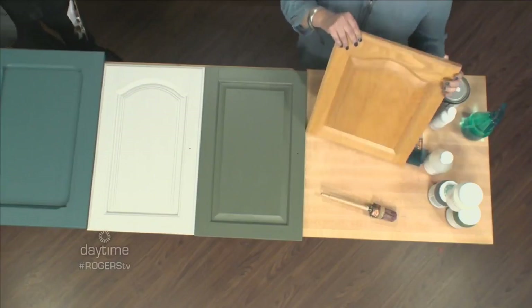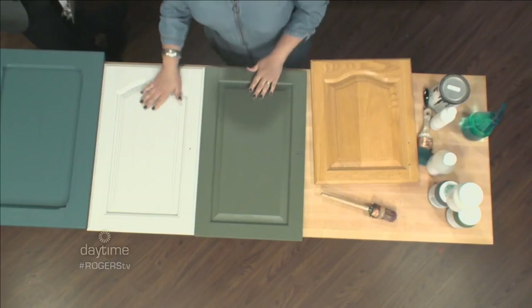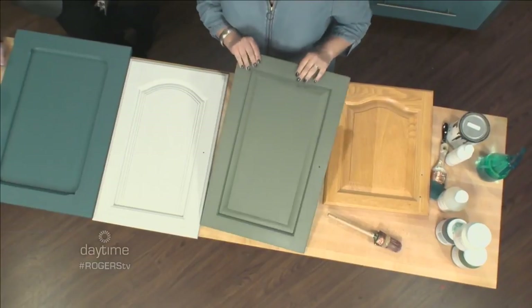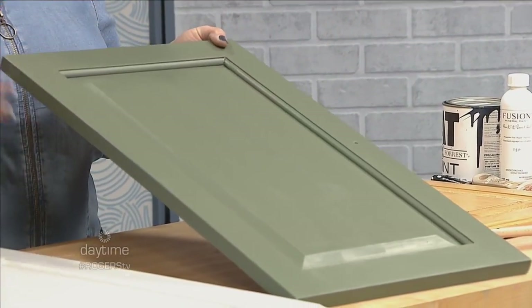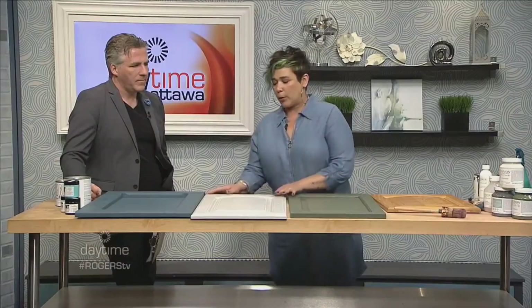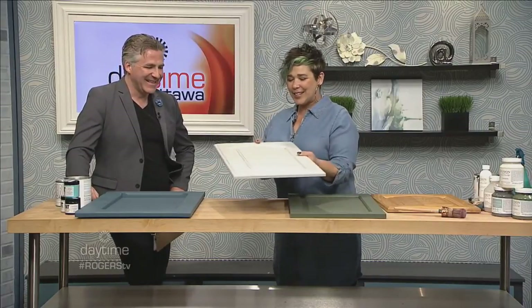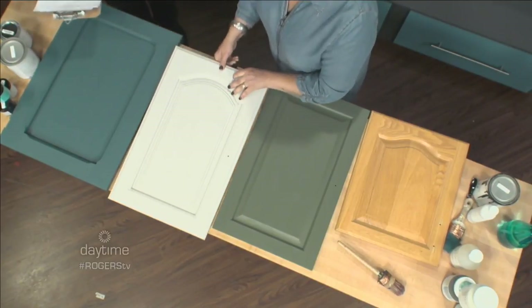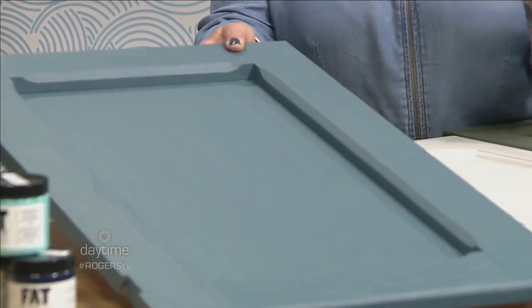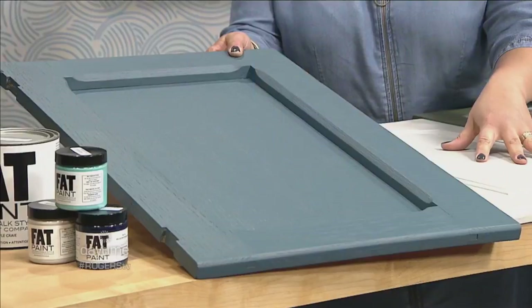Here are some kitchen cabinets I brought in — this is essentially the before, pretty standard. I painted them using some of the colors through Fusion and Fat Paint. This one is Bayberry, which is green — a muted green that works perfectly if you want an organic feel in your kitchen. This is Gull Gray from Fat Paint — it's not quite a white, a really gorgeous color if you don't want to go full color. And the last one is Seaside through Fusion — all blues are really in right now, and I can see this one in a cottage. Paired with a gray color, it would look really amazing.